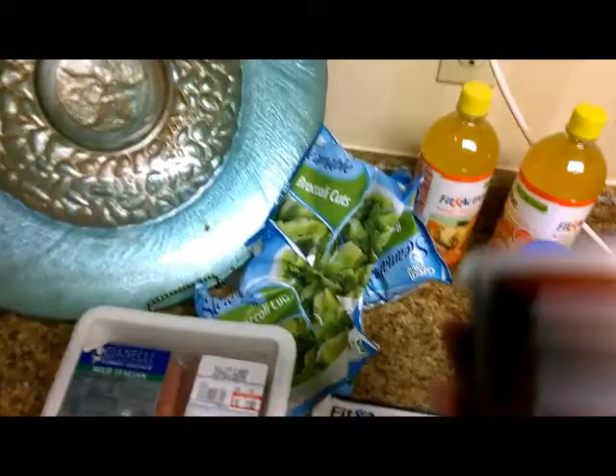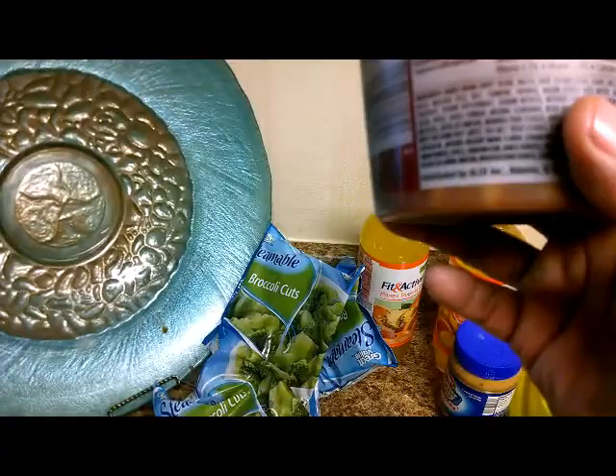I love baked beans — I haven't had them in forever. The macros: zero grams of fat, a third of a cup is 100 calories, three grams of protein, 12 grams of sugar. So when I'm on a carb day, we'll take care of that with baked beans.